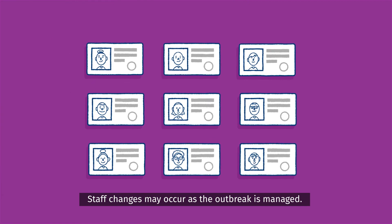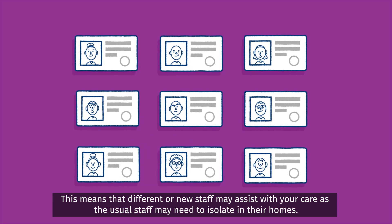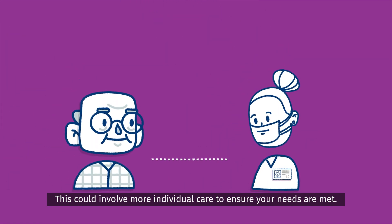Staff changes may occur as the outbreak is managed. This means that different or new staff may assist with your care, as the usual staff may need to isolate in their home. This could involve more individual care to ensure your needs are met.